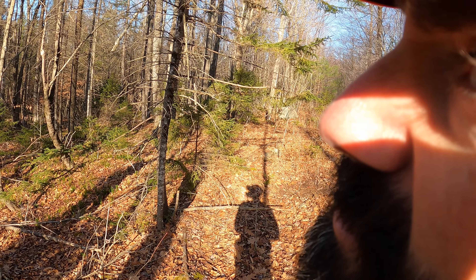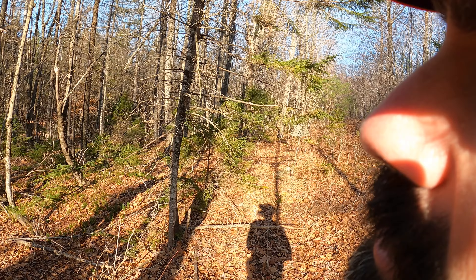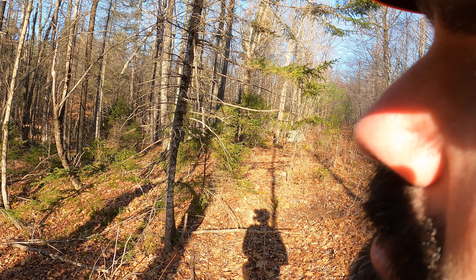My plan here is just sneaking along a few steps at a time, stop and listen. Maybe I hear a deer walking. I'm trying to work up to the end of this mountain where I'm going to stop and rattle.